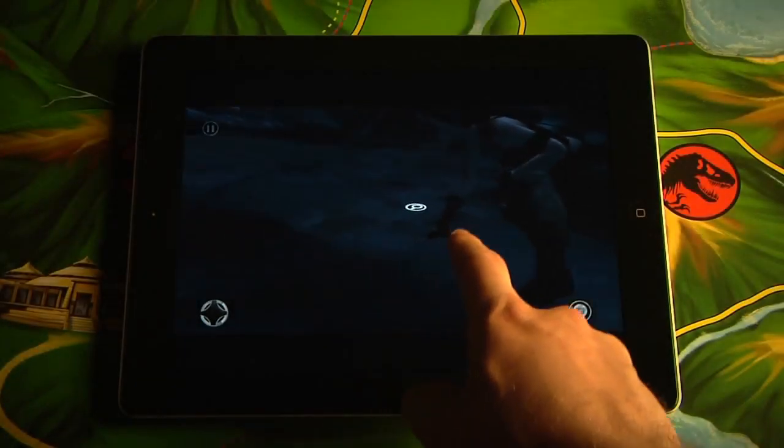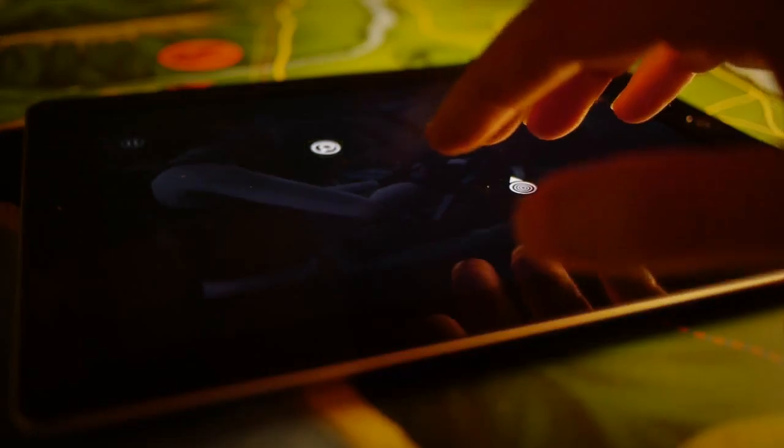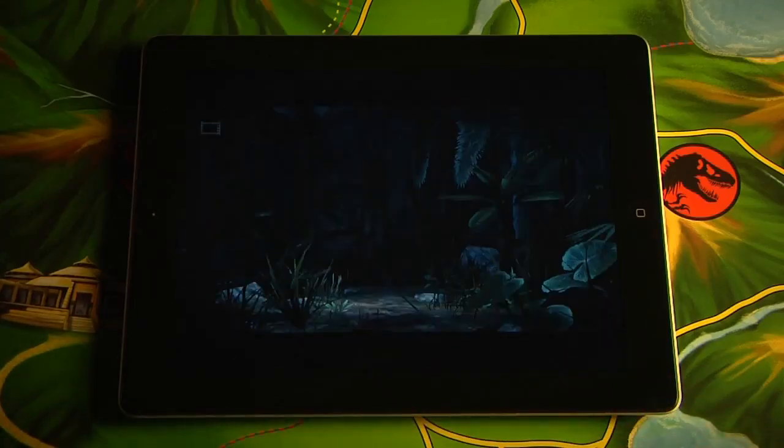Touching the screen offers a brand new level of interactivity with the park and its creatures, but beyond that, it feels completely natural. The power of iPad 2 and its dual-core A5 processor has allowed us to deliver features like normal mapping, specular lighting and hardware acceleration.